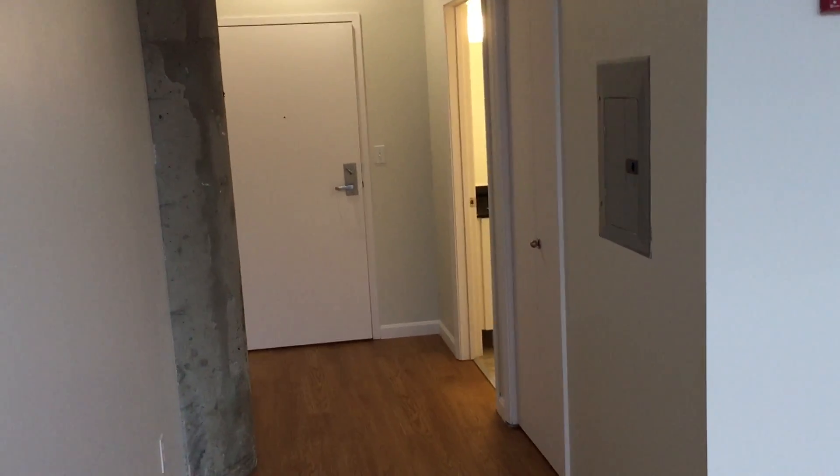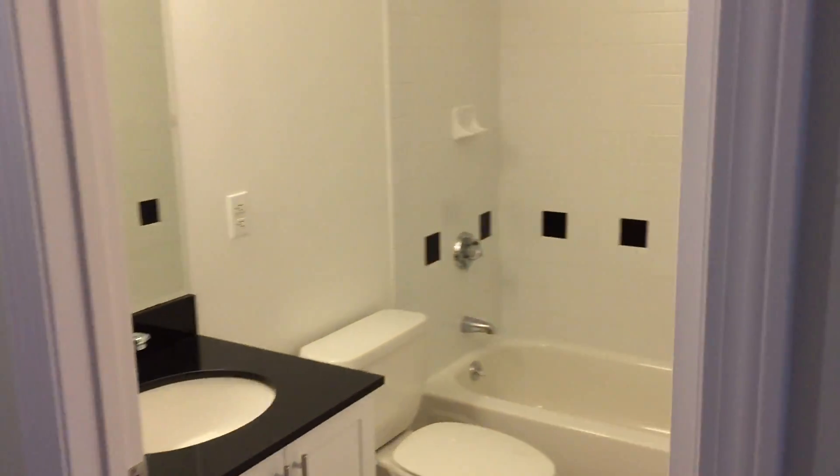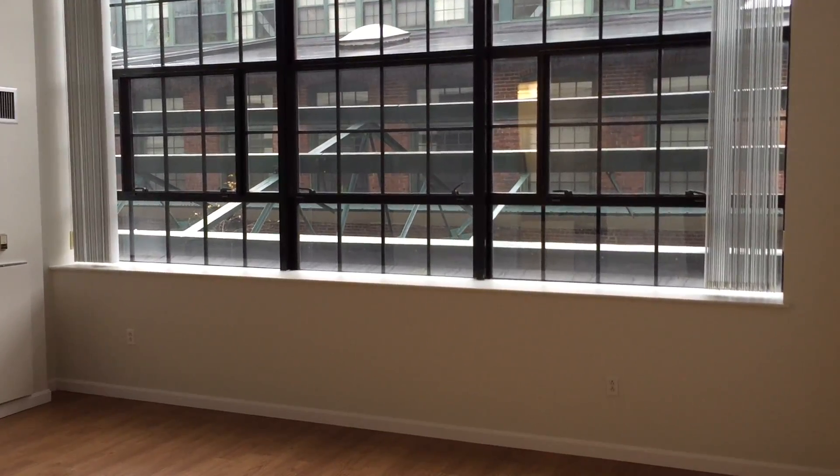At the entrance of the studio you have a nice little coat closet as well as an updated bathroom. That concludes our tour of the 460 square foot studio apartment 4213 with courtyard views here at Lofts at Kendall Square.